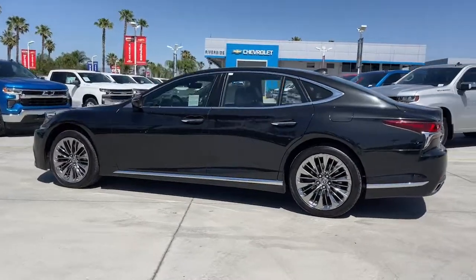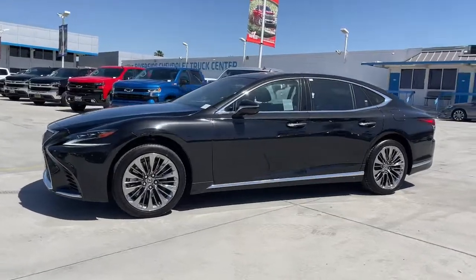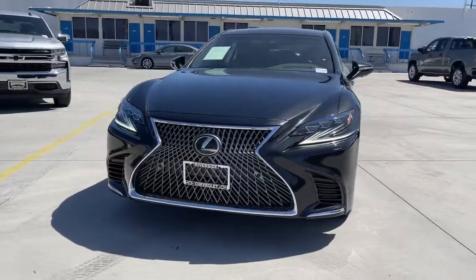Fiery performance meets refined comfort in this remarkable LS. See for yourself when you take it out for a test drive. Our professional staff looks forward to giving you excellent service.